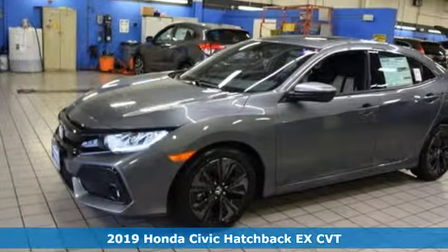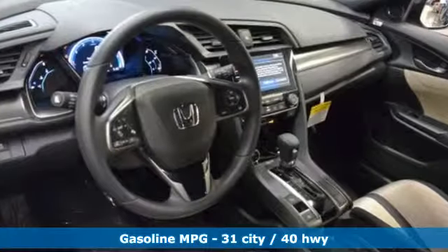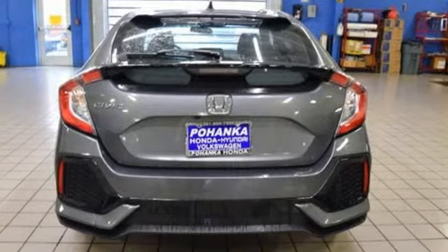And get ready for an impressive combination of features: streaming audio, power heated mirrors, dual-zone climate control, doors and push-button start proximity key.